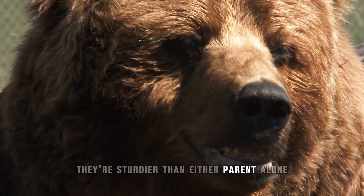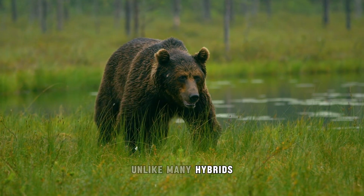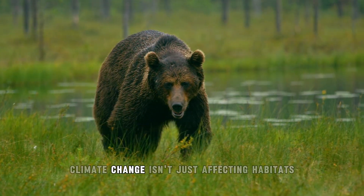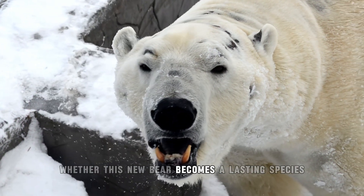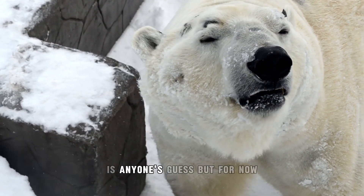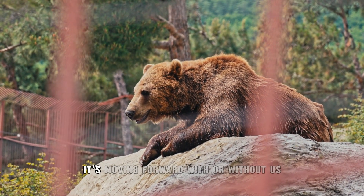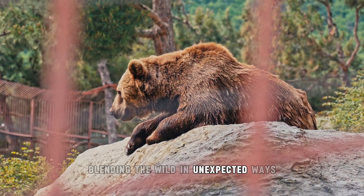They're sturdier than either parent alone, and that's no coincidence. Unlike many hybrids, this one might have real survival value. Climate change isn't just affecting habitats — it's rewriting who can survive in them. Whether this new bear becomes a lasting species is anyone's guess, but for now it's an eerie sign that evolution isn't waiting for permission. It's moving forward, with or without us, blending the wild in unexpected ways.